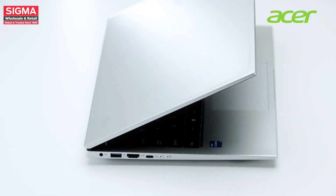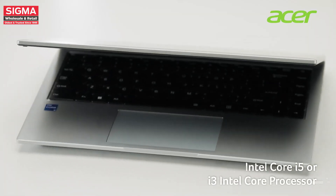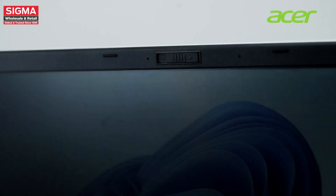The Acer One 14 Z8-415 laptop is available in two variants — one with an Intel Core i5 processor and the other with an Intel Core i3 processor. Acer gives you the freedom to choose the option that best suits your needs.